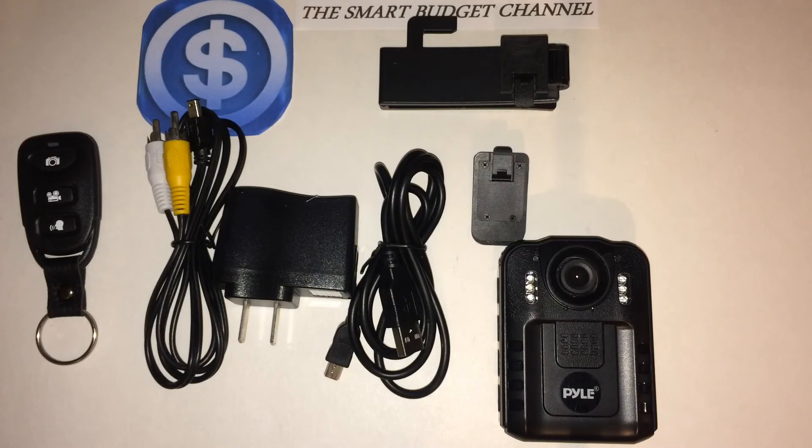This is the Smart Budget Channel. If you're new to the channel, please hit the subscribe button below. We do budget-friendly product reviews here, anywhere from prepper items to household items and everything in between. We also do exclusive items from Amazon and eBay. We do Dollar Tree Hauls, Walmart Hauls, personal finance talk, DIY projects, life hacks, and a seasonal EDC series — everyday carry. If you're interested in any of those subjects, please hit the subscribe button. For all my returning subscribers: stay smart, stay on budget, and have a great day.